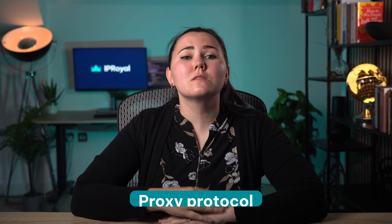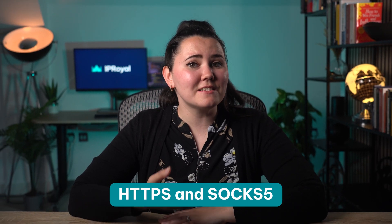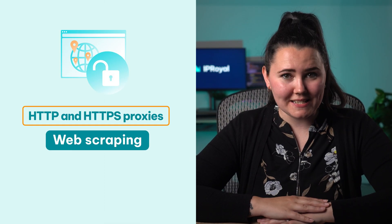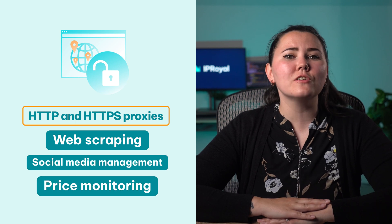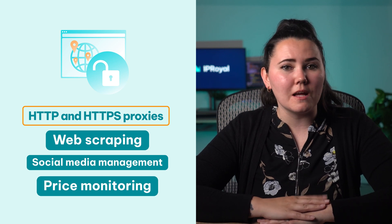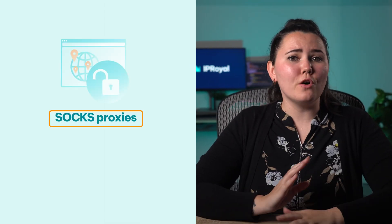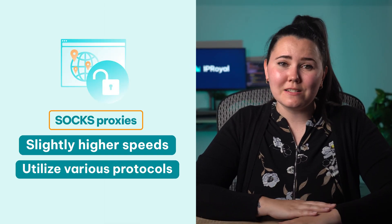Proxy protocol: you always have the option of switching between proxy protocols — HTTPS and SOCKS5. HTTP and HTTPS proxies can interpret web traffic and are generally the best option for tasks like web scraping, social media management, price monitoring and more. On the other hand, SOCKS proxies can offer slightly higher speeds and utilize various protocols, so they're a better option for online apps, P2P connections or web and app testing.